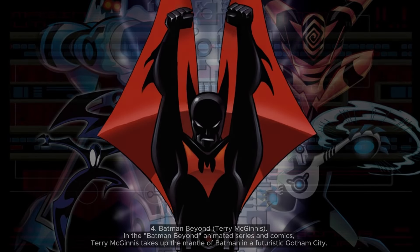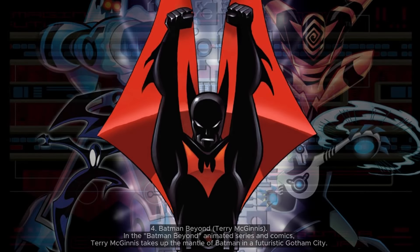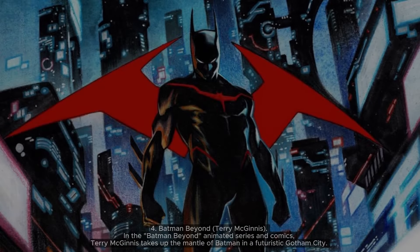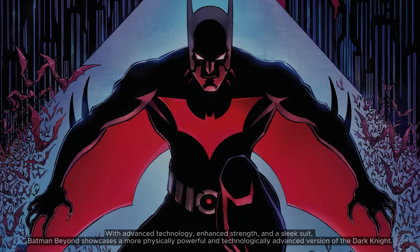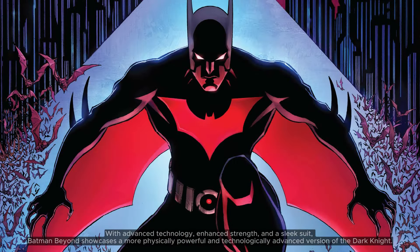4. Batman Beyond — Terry McGinnis. In the Batman Beyond animated series and comics, Terry McGinnis takes up the mantle of Batman in a futuristic Gotham City. With advanced technology, enhanced strength, and a sleek suit, Batman Beyond showcases a more physically powerful and technologically advanced version of the Dark Knight.